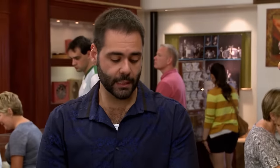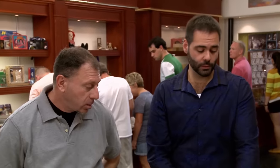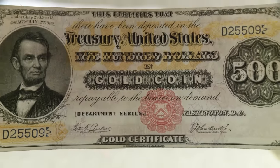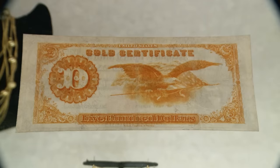So what do you think they'll go for? Individually, I think in auction I would expect the 1918 $500 Federal Reserve note to bring $20,000 to $30,000, and the 1882 $500 gold certificate, because of the grade and the restoration work — in auction I think one could expect to pay around $20,000.